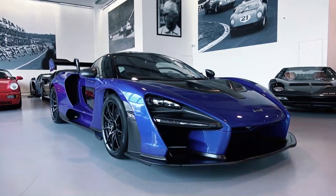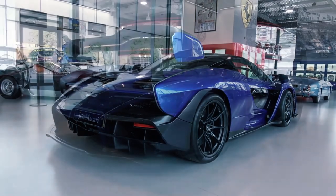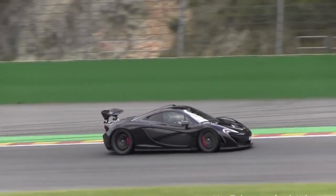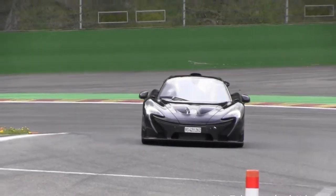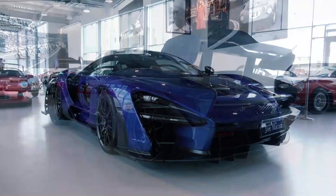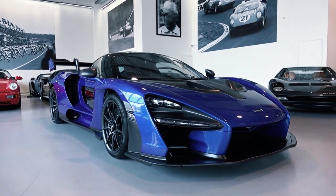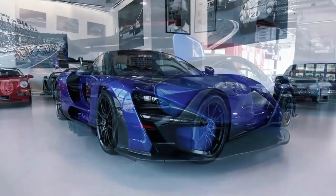Its aerodynamic design, featuring a large rear wing and aggressive bodywork, ensures exceptional downforce and stability. Built for the track, the Senna's lightweight construction and carbon fiber components contribute to its exceptional agility and handling. Limited to just 500 units, the McLaren Senna is a rare and exclusive gem. Its raw power, striking design, and exceptional track performance make it a true masterpiece in automotive engineering.